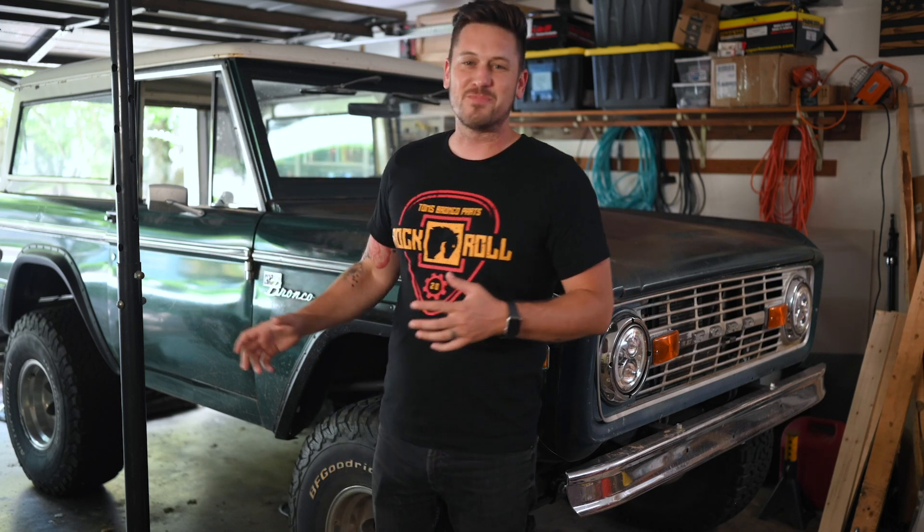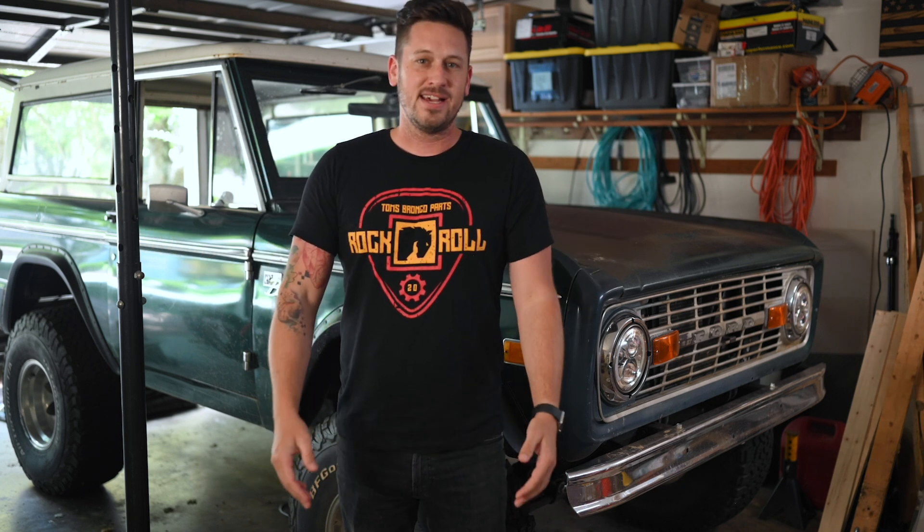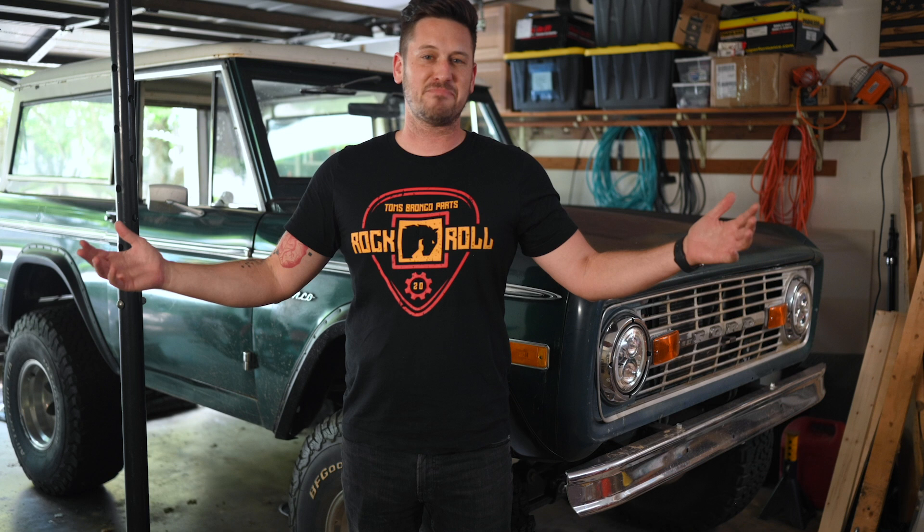Welcome back to the garage, the place where we are making your Bronco your dream Bronco. If this is your first time here I'd love to have you subscribe. I'm putting out how-to videos for the weekend mechanic and providing Bronco entertainment for the Bronco community. Our community has just expanded, so today we're talking about the 2021 Ford Bronco.